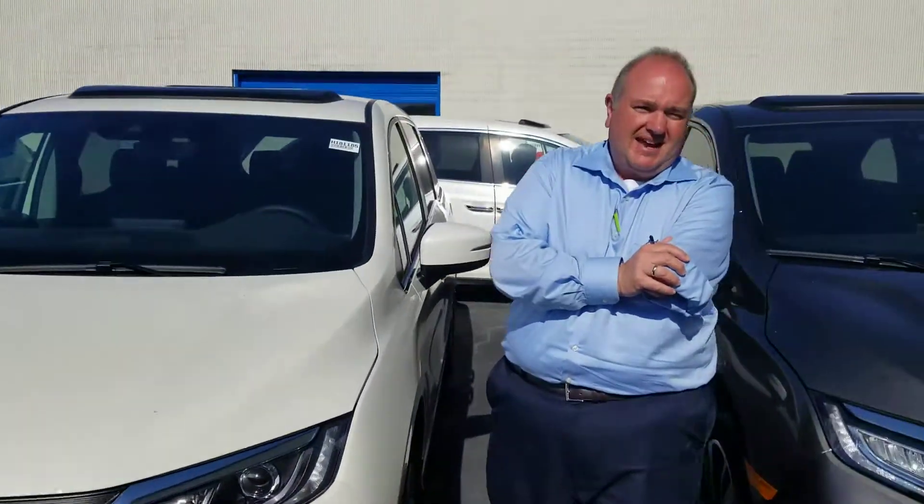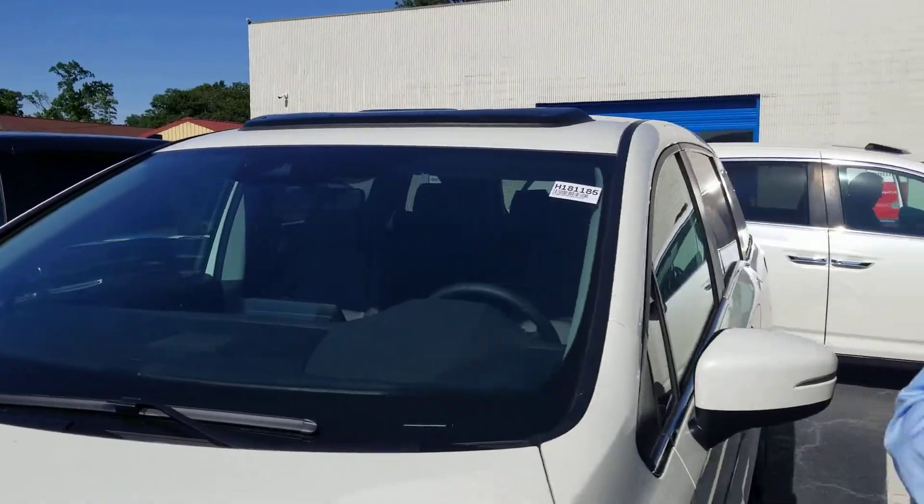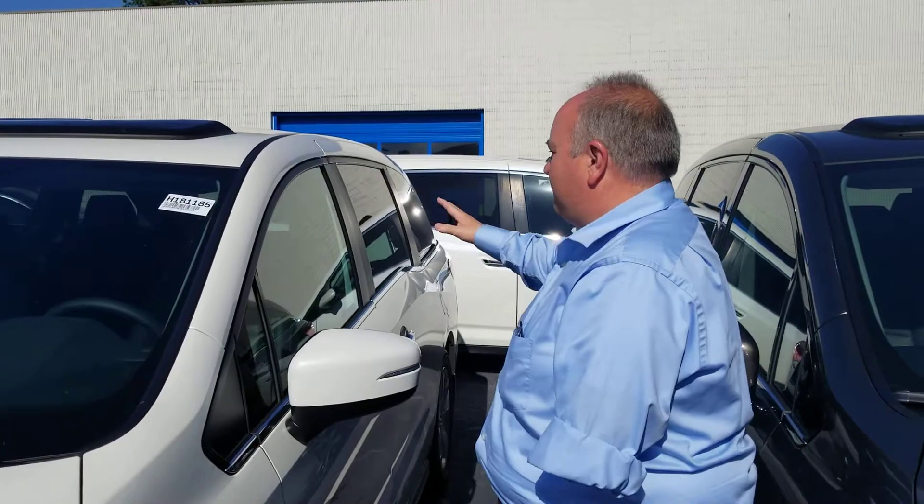You get the Honda Sensing Package now. I know you inquired about the EXL — we have plenty in stock, plus a ton more around back, so we have a lot of Odysseys to choose from. You get 8-passenger seating, leather interior, heated seats, power seats, and memory seats on the EXL.